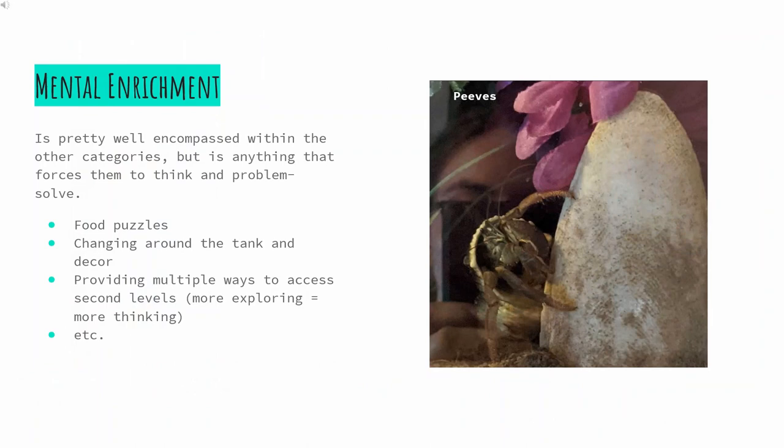Mental enrichment is pretty well encompassed in the other slides, but is anything that makes our crabs think and problem solve. Some examples are food puzzles, tank decor swaps, and lots of climbing — as more climbing equals more thinking.